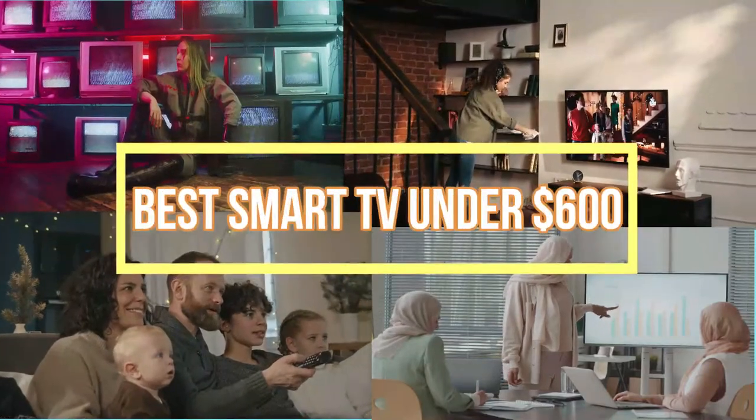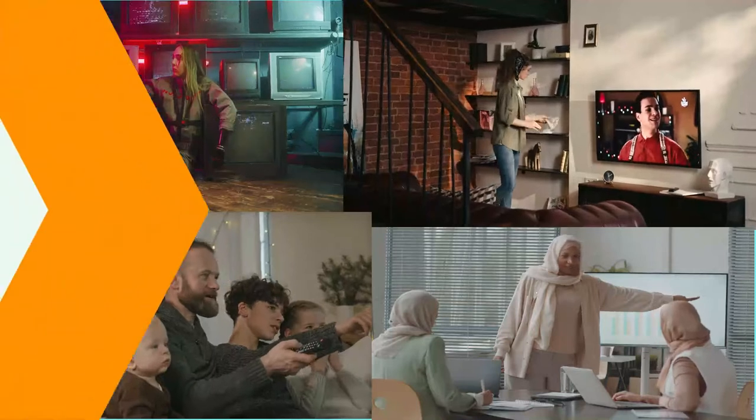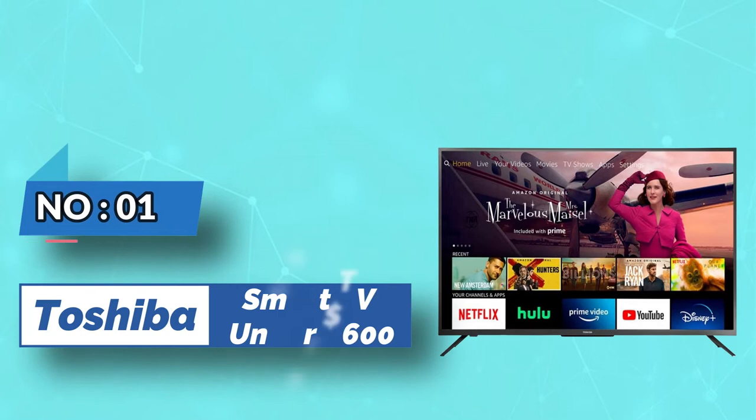Best Smart TV Under $600. Number 1: Toshiba Smart TV Under $600.